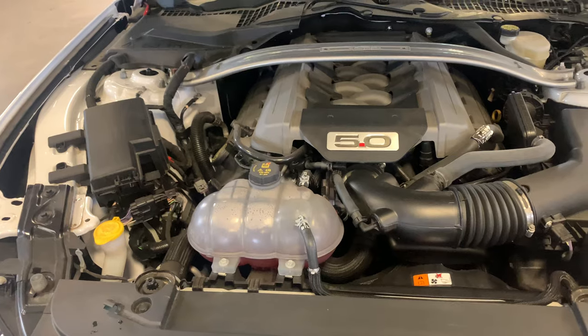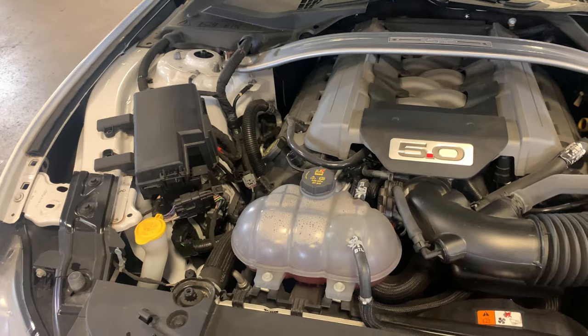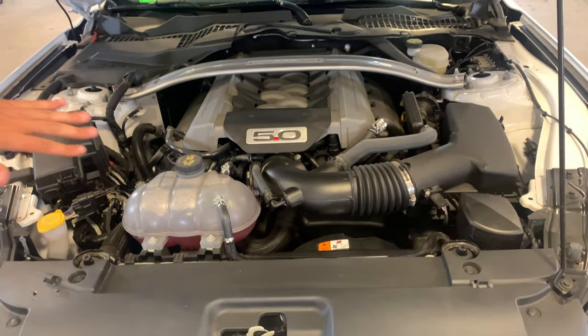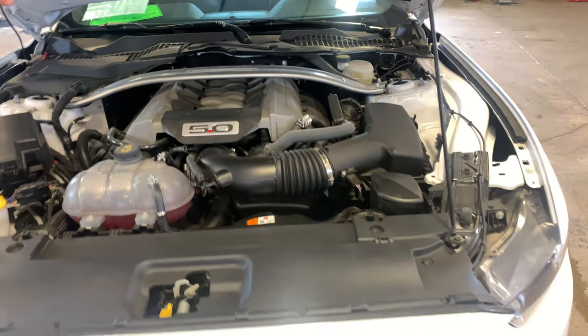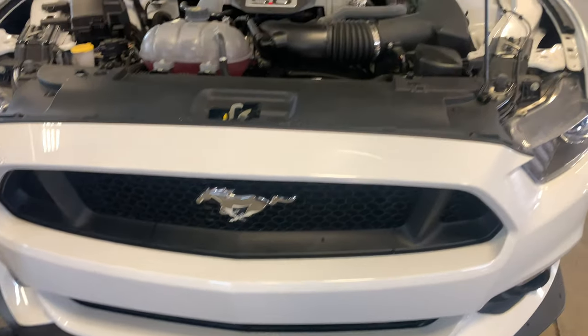One of the things up front here that you get an advantage with is more cooling, and that's from the GT Performance Pack. You get a high flow radiator. And also with the Performance Pack, that's a heavier duty anti-sway bar, anti-roll bar.